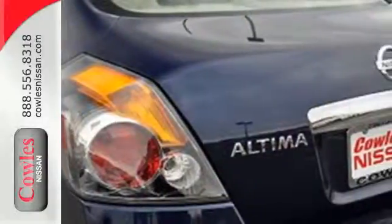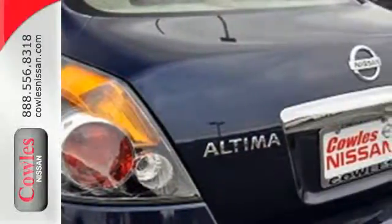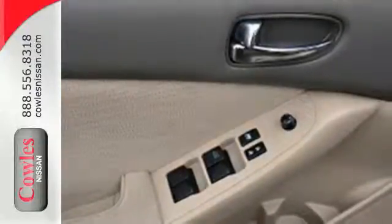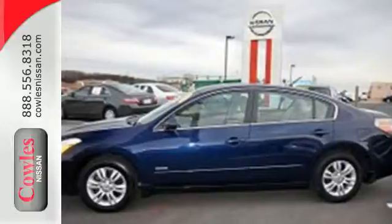If you're looking for a sporty hybrid loaded with safety, style, and comfort, look no further than this well-appointed Altima Hybrid. Experience it for yourself today.